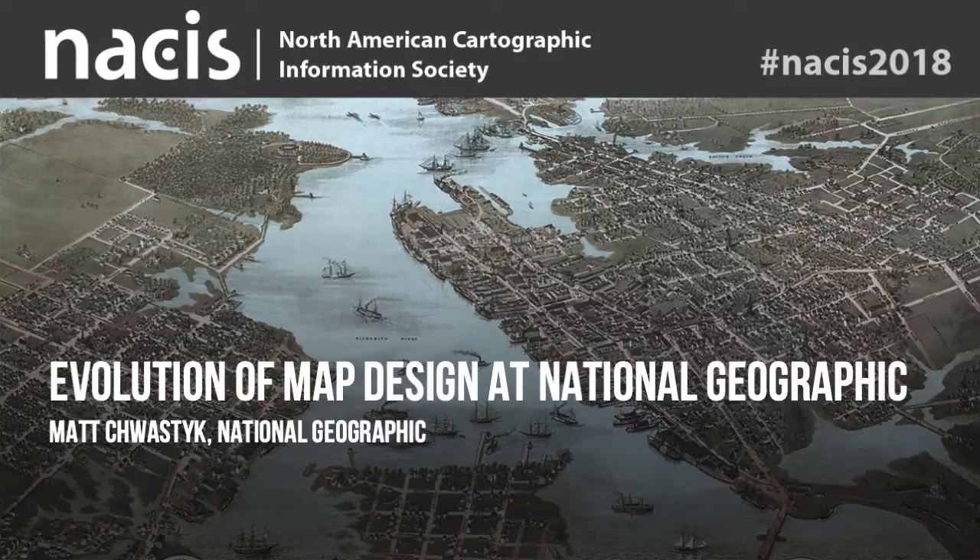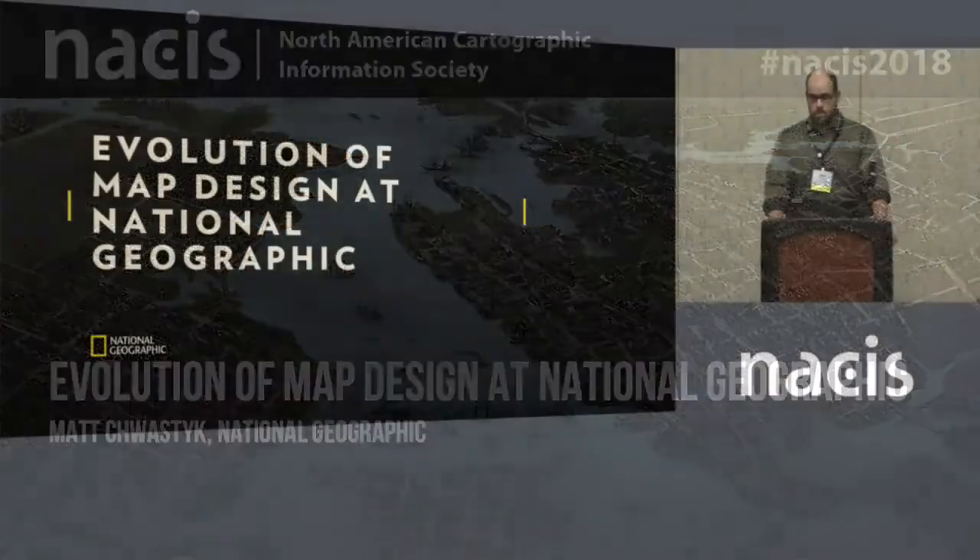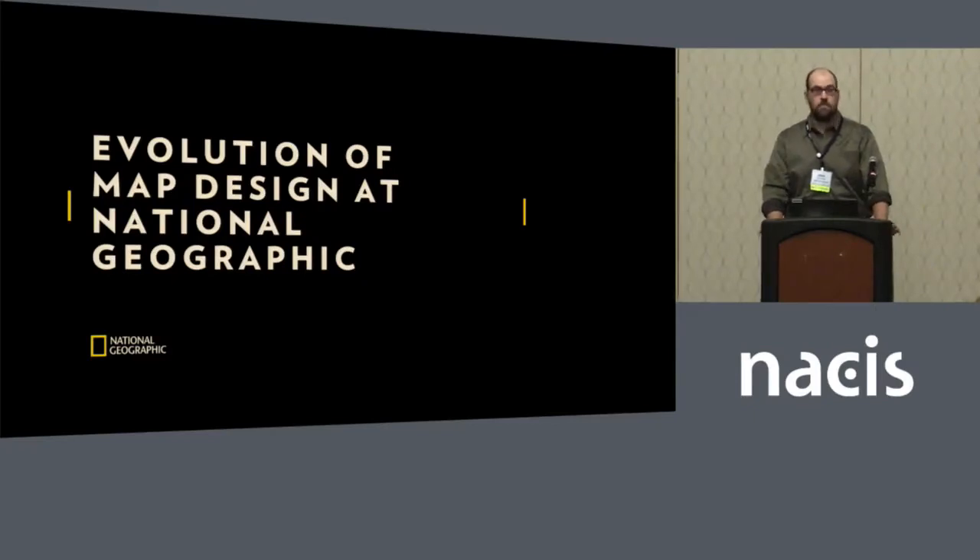Good morning. I'm a senior graphic editor at National Geographic, specifically tasked to provide map support to the magazine, doing visual journalism with maps.